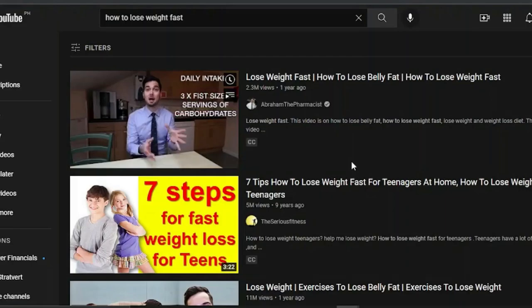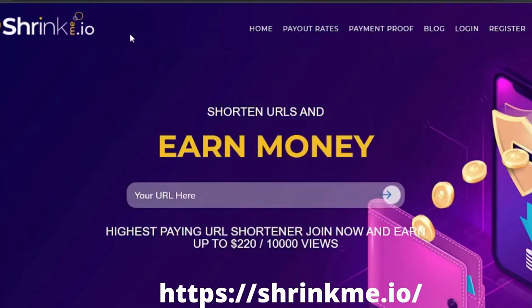The next step is to sign up for a website called ShrinkMe.io, which is the website we will be using to get paid simply for watching videos on YouTube. Go to ShrinkMe.io and register for a completely free account by clicking the registration button. It's a link shortening service, which means you can copy any URL and paste it in, and they'll shorten it for you. You get paid whenever someone clicks on your shortened link.